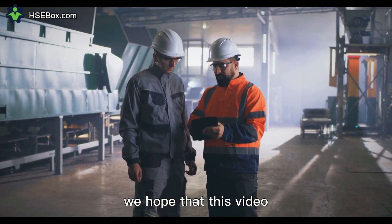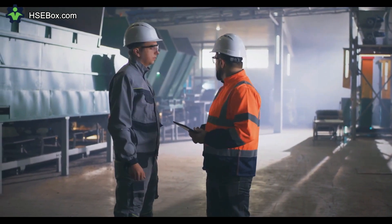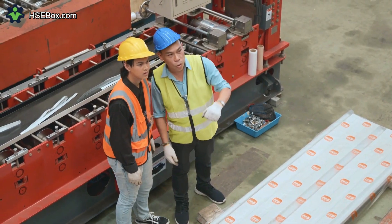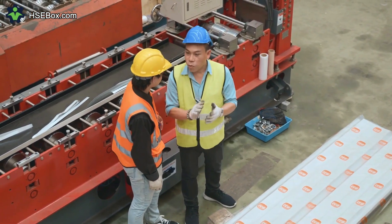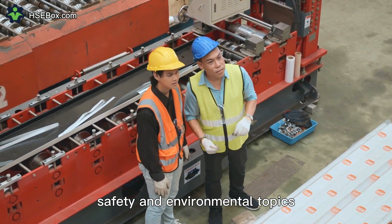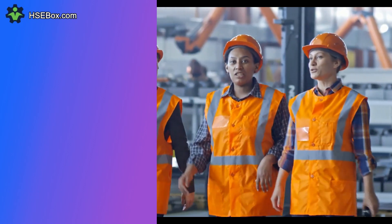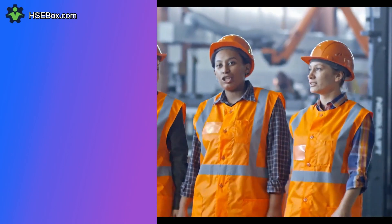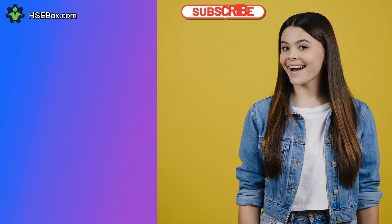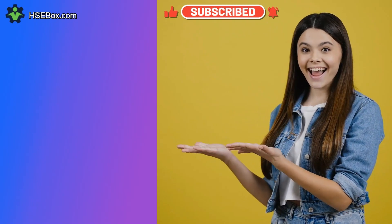We hope that this video gives you a better understanding of health, safety, and the environment. If you have any queries, please leave a comment and we would be glad to assist you. Check our website and our channel for more health, safety, and environmental topics. The link is in the description. Never forget — health, safety, and environment are everyone's responsibility. Stay safe always. Bye-bye, see you in the next video.